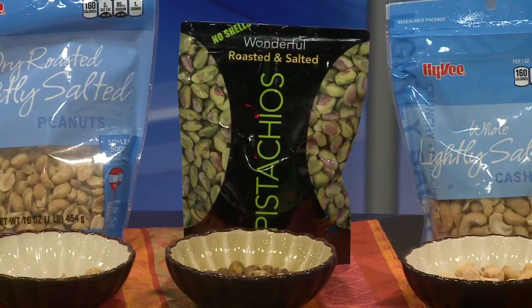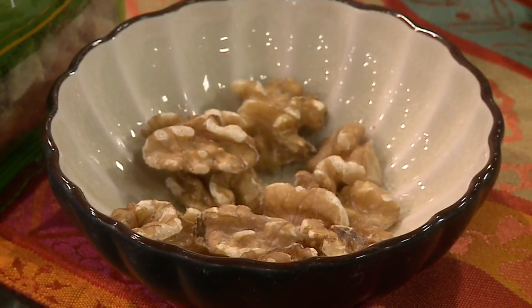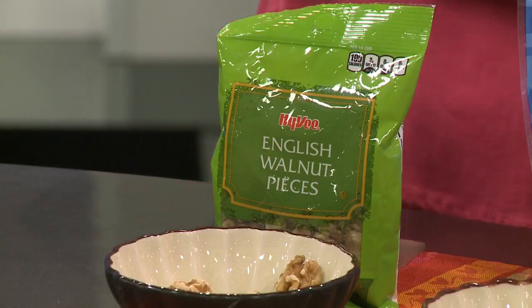Now Dina, let's start out with the general health benefits of snacking on nuts. They are plant-based fats and plant-based oils which is good. As Americans we need to maybe shift and eat a little bit more of those — heart healthy omega-3 fats and monounsaturated fats. Omega-3 is specifically highest in walnuts, but all of them have some. And it's also good for lowering your cholesterol.